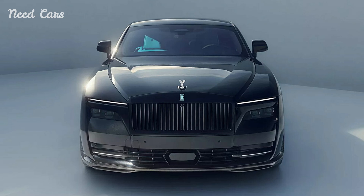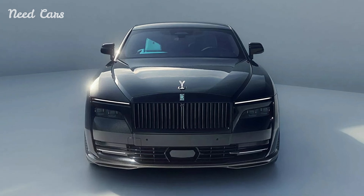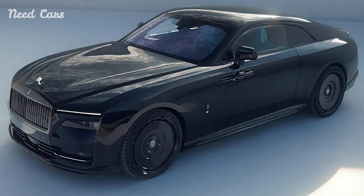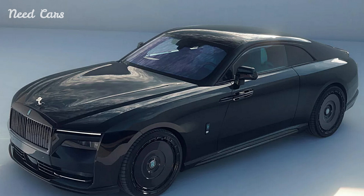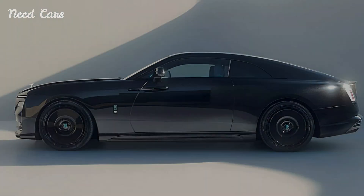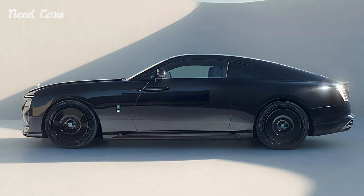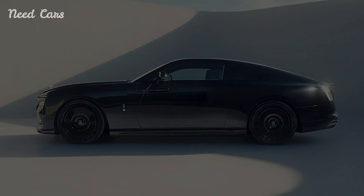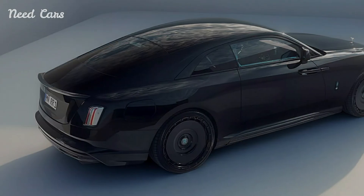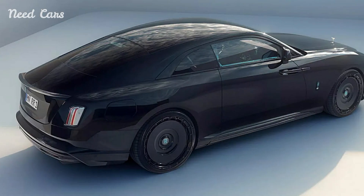Spofek's approach to the Rolls-Royce Spectre is a masterclass in subtlety. Their enhancements are designed to amplify the vehicle's innate qualities, making it even more commanding and luxurious without compromising its inherent elegance. For discerning clients who desire a Spectre that stands out while maintaining the brand's timeless appeal, Spofek's modifications offer the perfect balance of performance and sophistication.